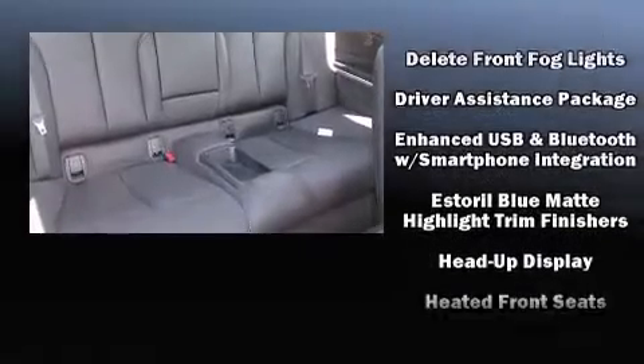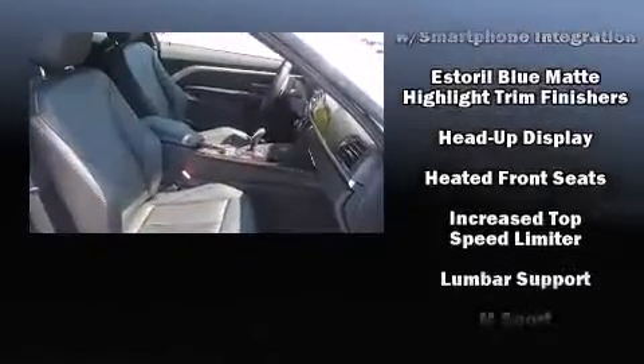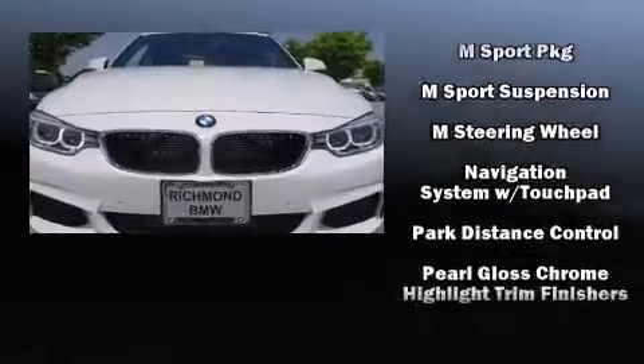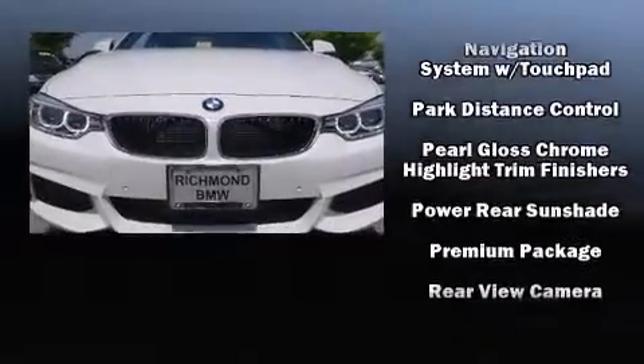Audio features include a CD player with MP3 capability, a 20GB hard drive, and 16 speakers, yielding a symphony-like audio experience.